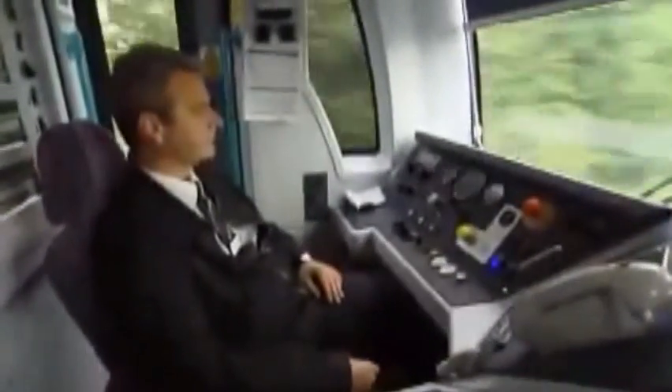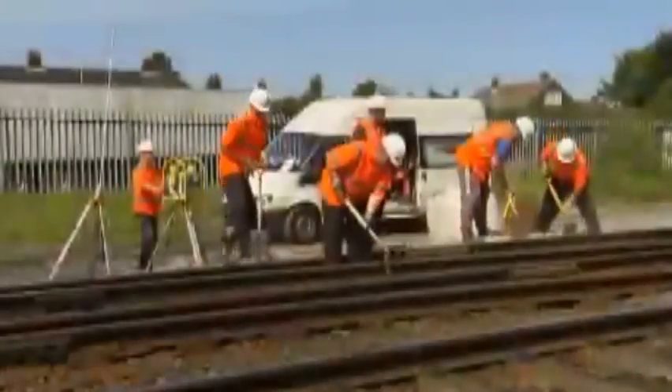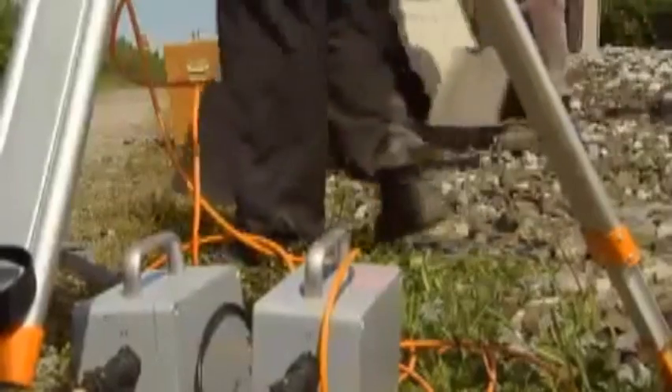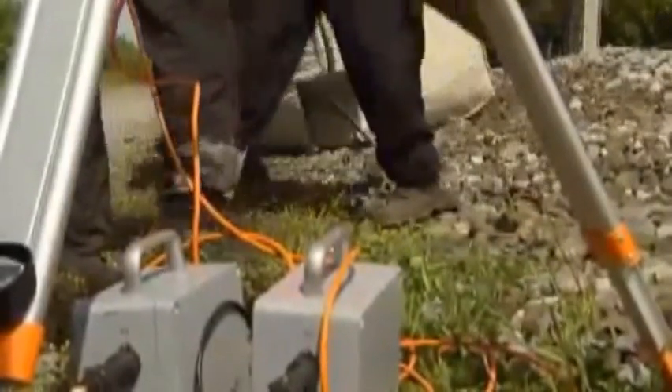And they can't stop quickly either. If a driver applied the emergency brake, it might still take more than a mile for the train to come to a standstill. Every piece of railway is unique. Track curvature, cuttings, embankments, bridges, viaducts and tunnels can all reduce the distance at which you can see or hear a train approaching. Those same features can also restrict your position of safety. Coming into contact with a train remains the single highest cause of death and serious injury on the railway.